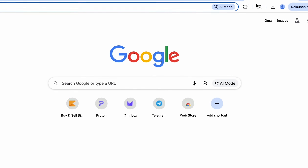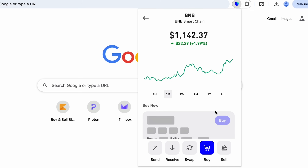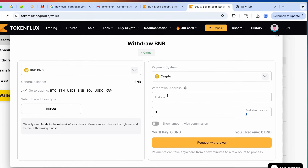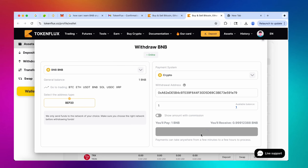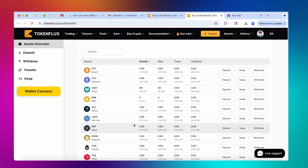Let's deal with the BNB first so you guys get the idea of the withdrawal. Here is my wallet address in case any of you want to look up the transactions on the blockchain. Let's copy it, go back, select the chain, paste in the address, click on the full balance, and we are ready to request our withdrawal. The withdrawal has been completed, my friends.